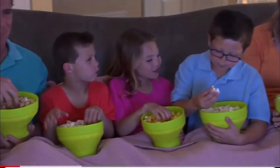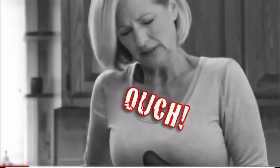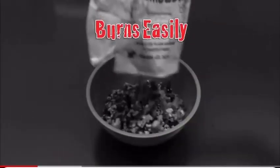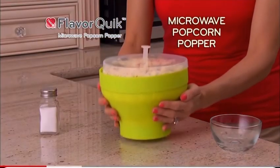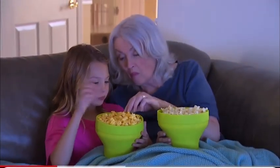Everyone loves the good old-fashioned taste of hot buttered popcorn, but stovetop popping splatters oil and microwave popcorn bags are expensive and burn so easily. Introducing FlavorQuick Microwave Popcorn Popper — the fast and easy way for the good old-fashioned popcorn taste your family loves.